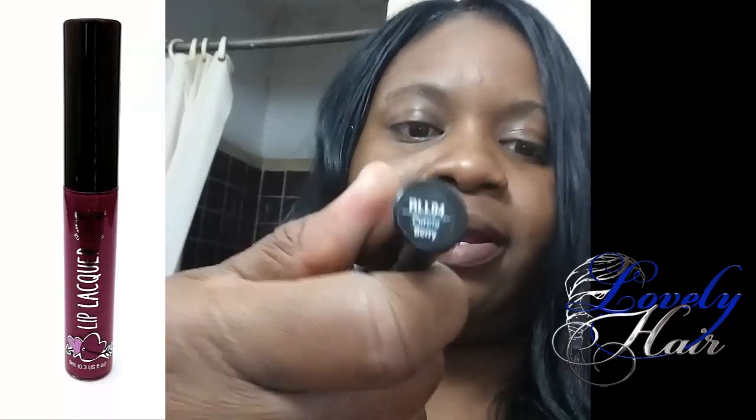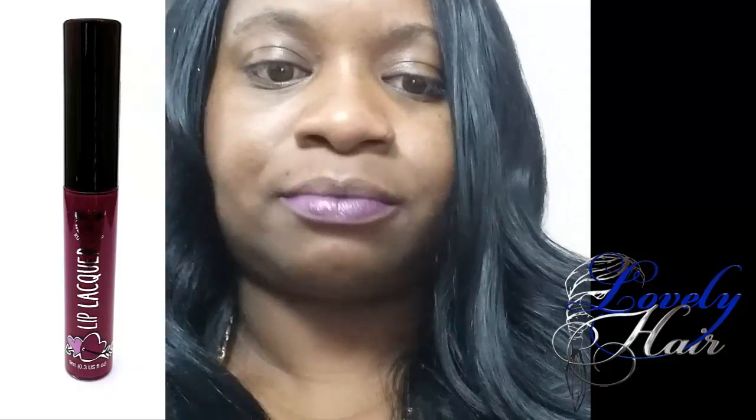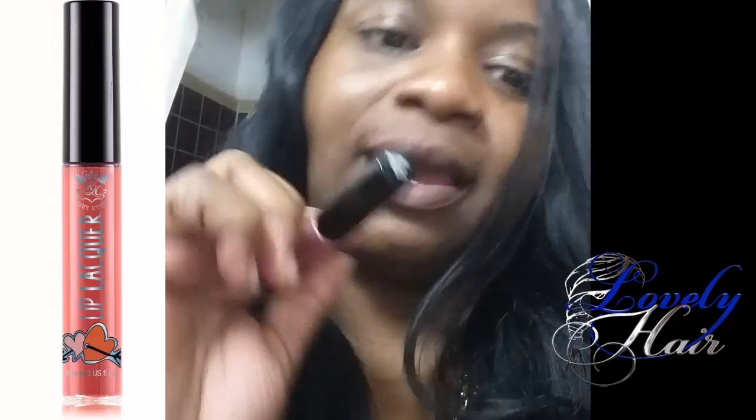My next color is purple — it is a Purple Berry, so the name is Purple Berry. That is the Purple Berry, really cute, I like that. I don't wear them that often but I do wear them because they're really cute to me. So that's the purple — on to my next color.